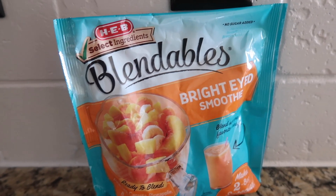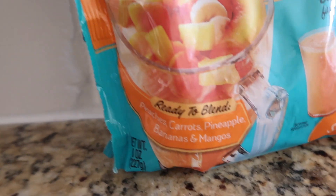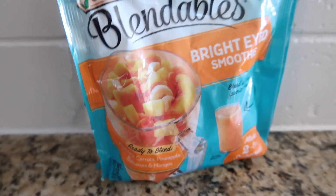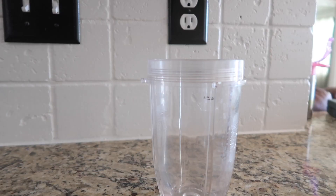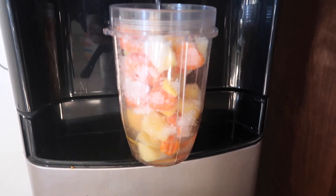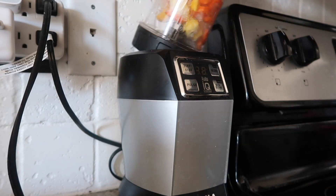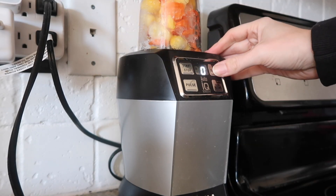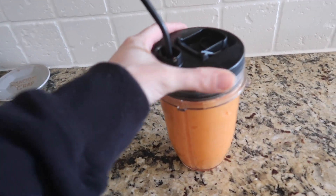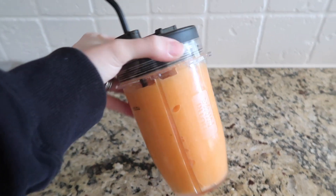After having those veggie snacks, it made me hungry, but I don't really want to cook, so I'm going to make this bright-eyed smoothie. It has peaches, carrots, pineapples, bananas, and mangoes in it, and I'm just going to add water to it. It's not sweet at all, but there's no sugar added, so I was expecting a lot from it, but it's not too bad.